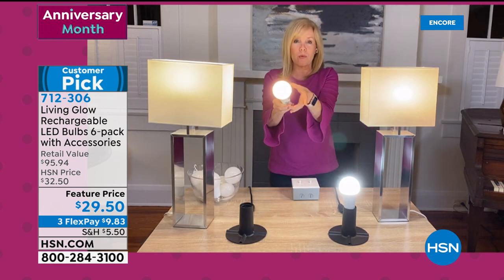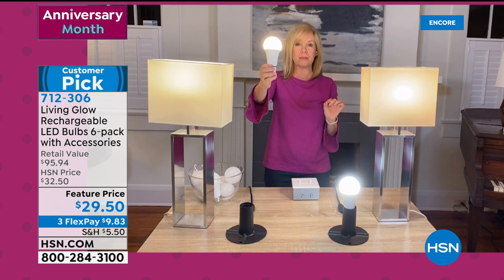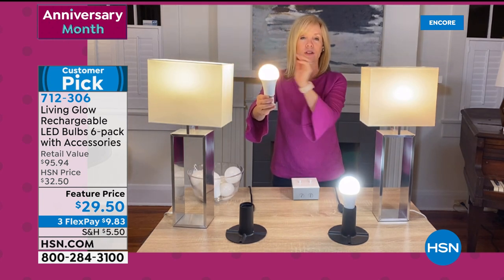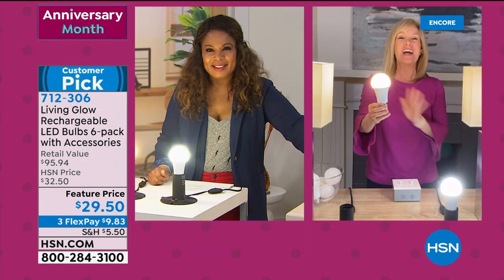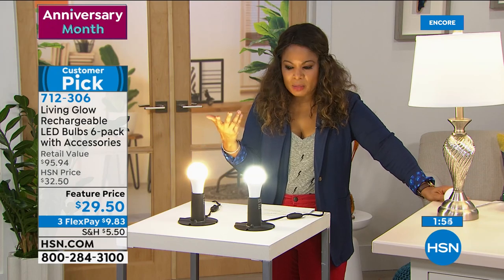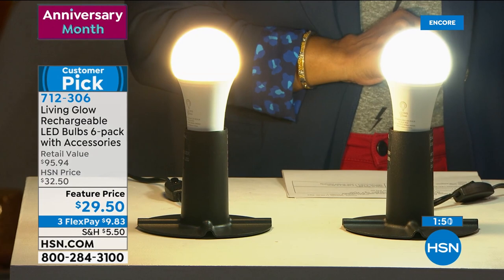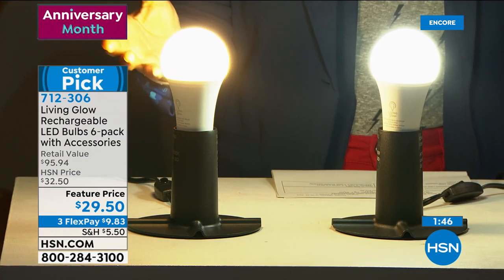When there's a power outage, all you have to do is turn your lamp on and you have light for the whole room. It's not a flashlight beam — it's a regular LED bulb, 60 watts. Completely energy efficient, great value. You're standing in front of your two choices — soft white and daylight. You get six of them.